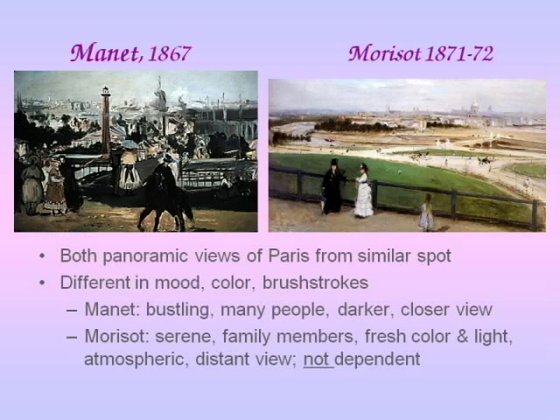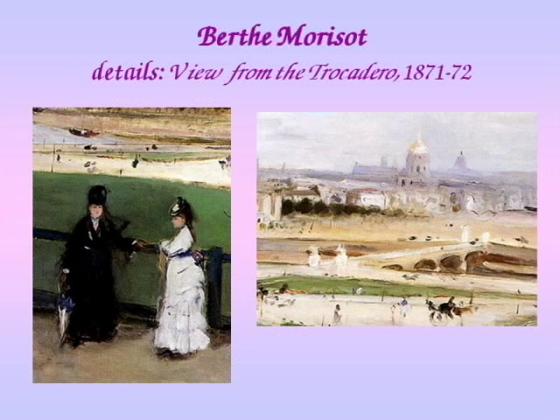I just cannot see this painting as being dependent on the Manet — maybe just in the same idea of painting panoramic views of Paris. But her interpretation is so totally different that it shows a very independent and mature artist. And these wonderful details show you her lively brushstrokes.